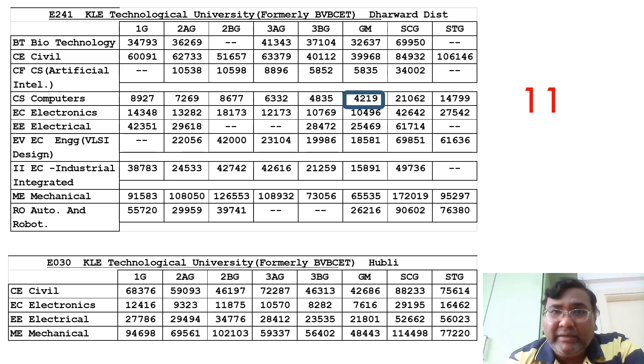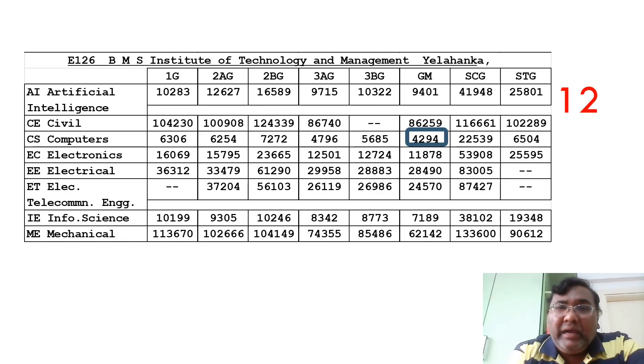The twelfth college is BMS Institute of Technology in Bangalore Yelahanka. The computer science cutoff is 4294, still under 5000. Electronics has gone up to 11,878. All these colleges are very good options you can consider.